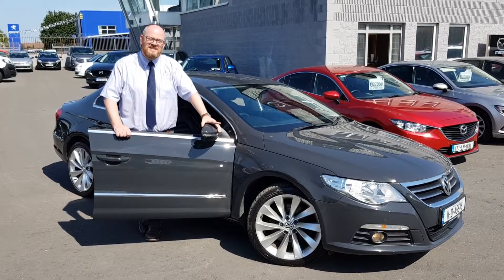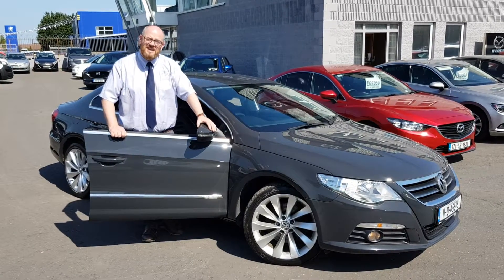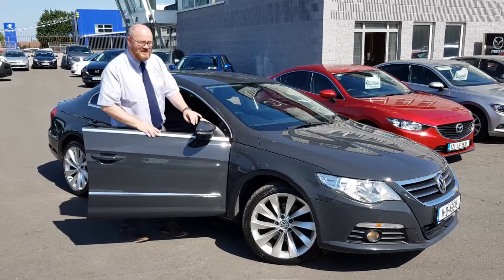This is a 2 litre diesel, 170 brake horsepower. It's in a nice grey colour. It's a nice car. Have a quick look around it — lovely alloy wheels on this one as well.